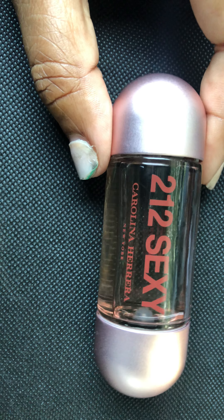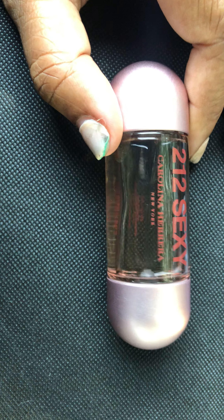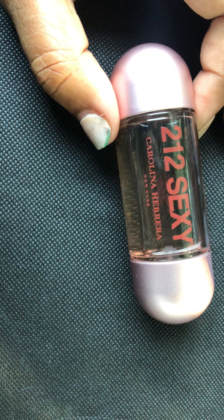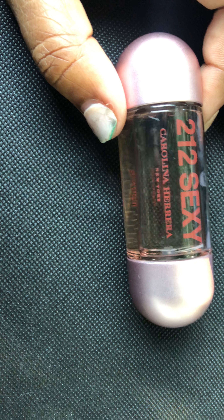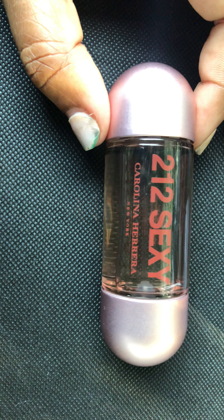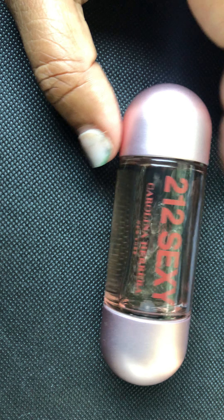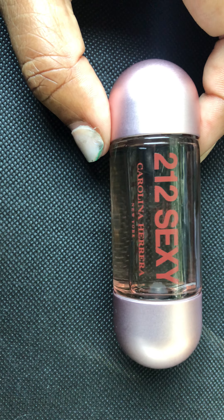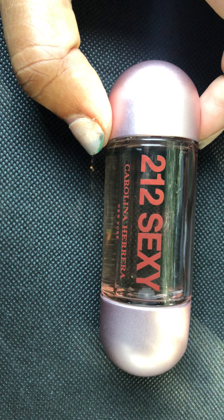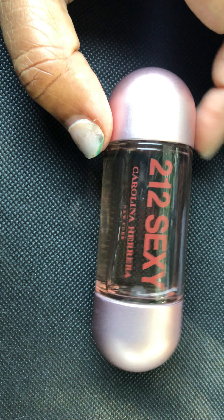I am going to use it and enjoy it while I have it, but it definitely would not be a repurchase. If you guys like this one, comment down below and let me know. I don't even think I liked how Good Girl smelled either — I like the shape of the bottle, but yeah. Scent is very personal. This is one you probably need to test first before you just dive in and buy it. That's all I have for you guys today on Car Chronicles Day 12 — 212 Sexy by Carolina Herrera. Hope you guys are enjoying this series. Don't forget to rate, comment, and subscribe, and I will see you guys tomorrow. Happy Wednesday, happy hump day, bye guys!